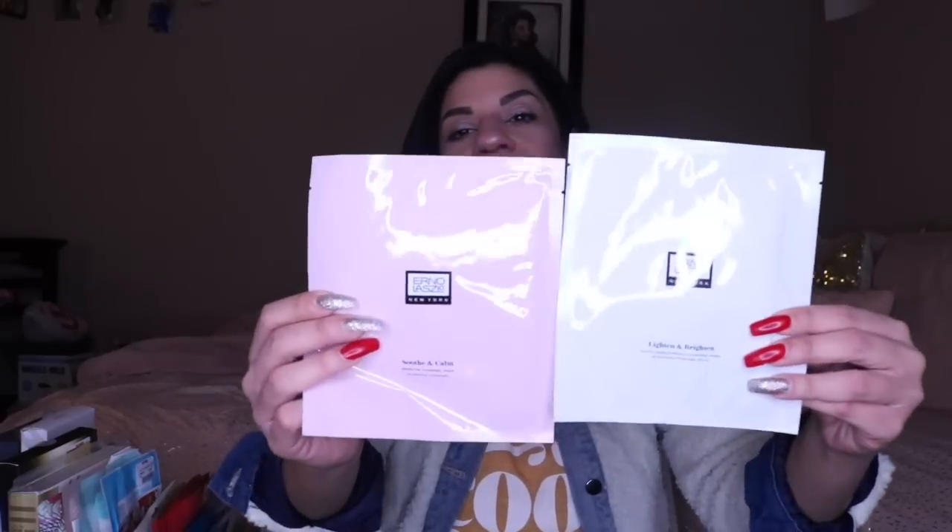Next we have a couple of masks from Erno Laszlo — this is a Lighten and Brighten, and this one is a Soothe and Calm. Honestly, any face masks from Erno Laszlo are absolutely amazing. You can find a lot of these right now at TJ Maxx on clearance — they're normally very expensive, and they're hydrogel. The soothing and calming one after you've waxed is amazing. Any Erno Laszlo hydrogel mask is just like, yes, I got my life.